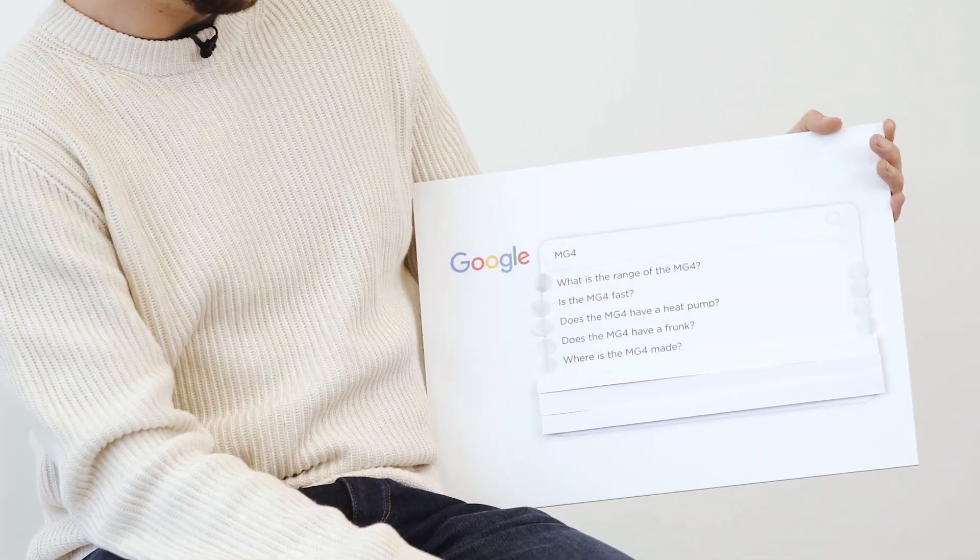Where is the MG4 made? We haven't had a question like this since the new Astra but it's along the same lines, so it makes sense. MG was a British brand before MG Rover went into administration back in 2005. Now they're owned by the SAIC motor group and to answer the question, the MG4 is made in Ningbei, Fujian, in China.